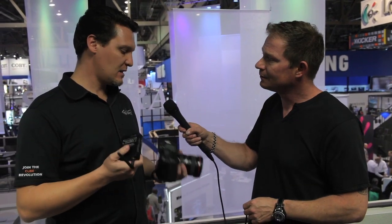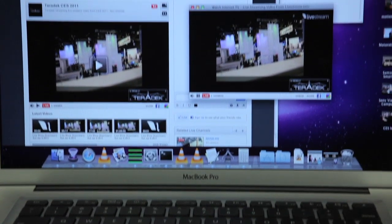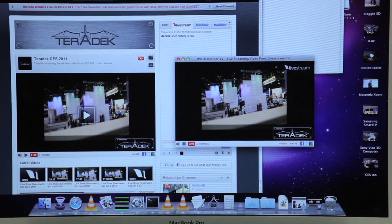All it takes is a camera — a consumer camera like this one will do fine — the Teradek Cube, and a live stream account, and you're live on the internet. How did the Cube perform?